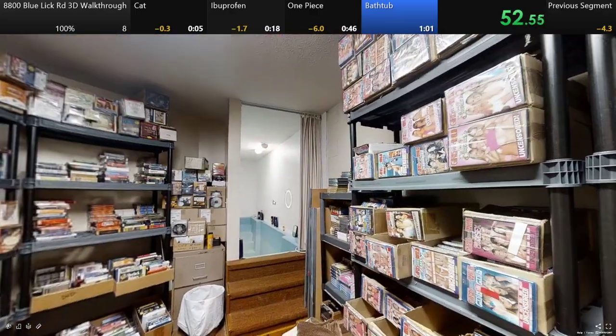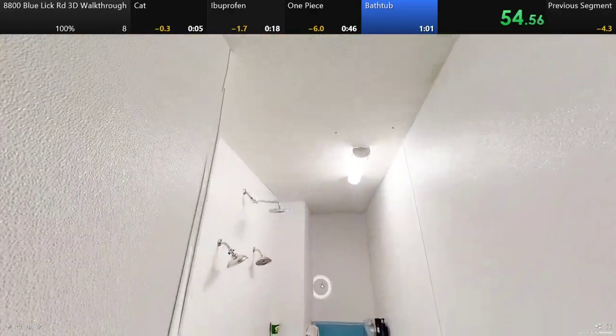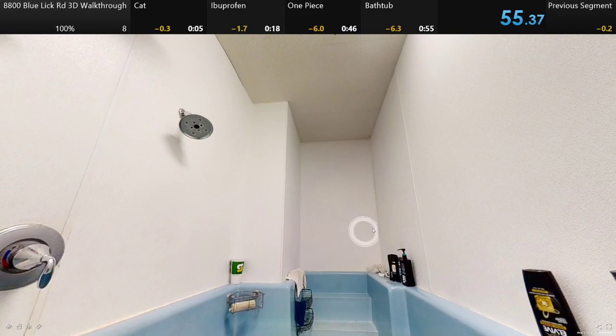Come in here. Here's the porn room with all the Girls Gone Wild DVDs. And here's the bathtub. And that's time. We've got 55. Definitely a sub 1. That's what I was aiming for. That's going to be the run. Thank you for watching.